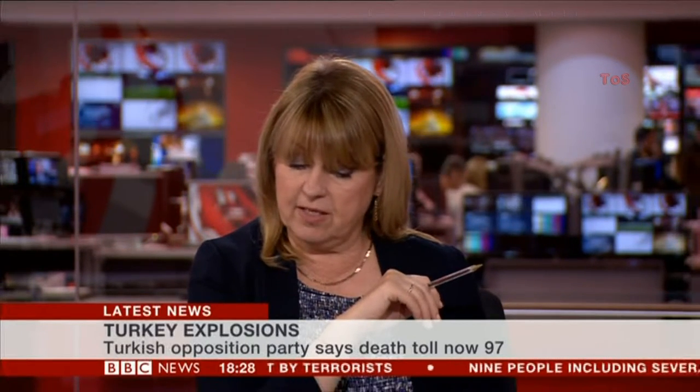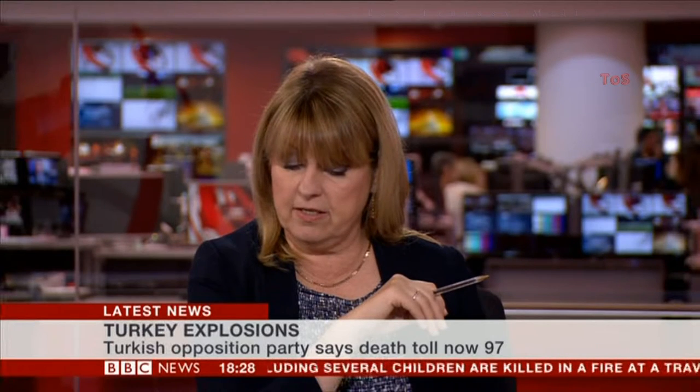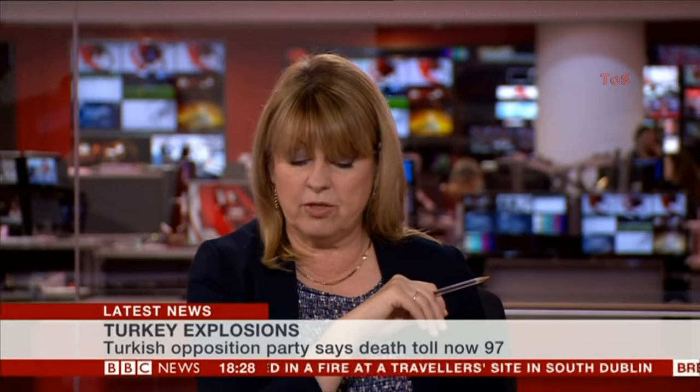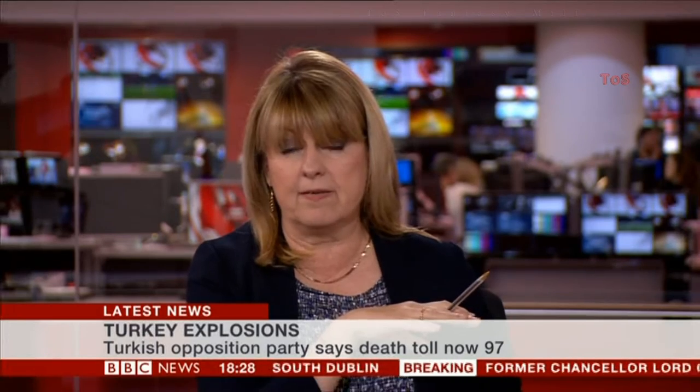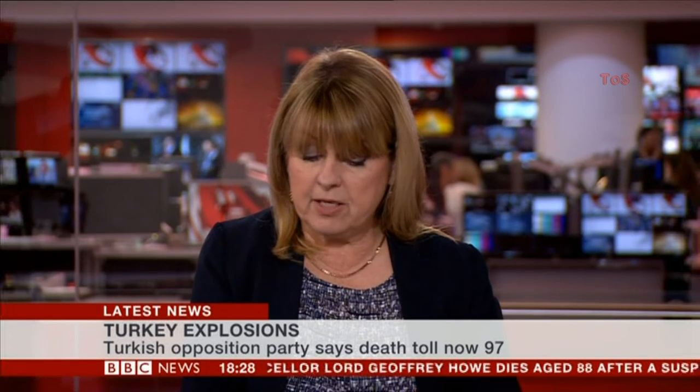An update now from Istanbul via the Reuters news wires: an update on the death toll in those twin bomb attacks in Turkey at that peace rally. The opposition People's Democratic Party have released a statement saying the death toll has risen to 97, up from 86, with almost 200 people injured. That operation is still ongoing so these figures are likely to change, and we'll bring you updates as we get them.